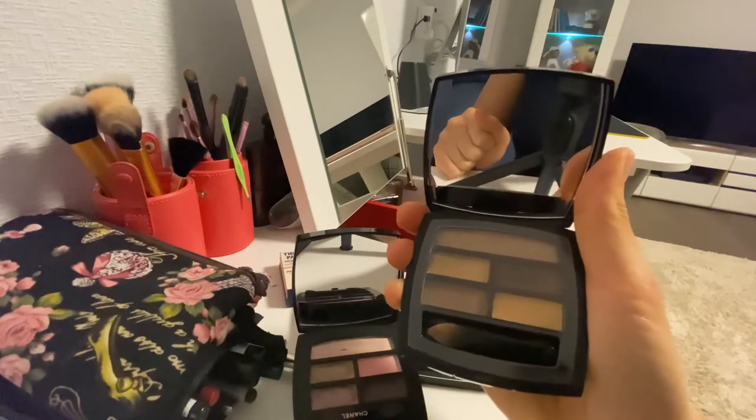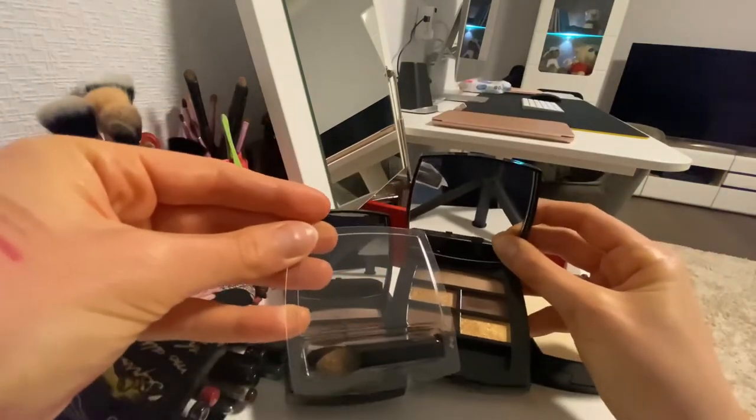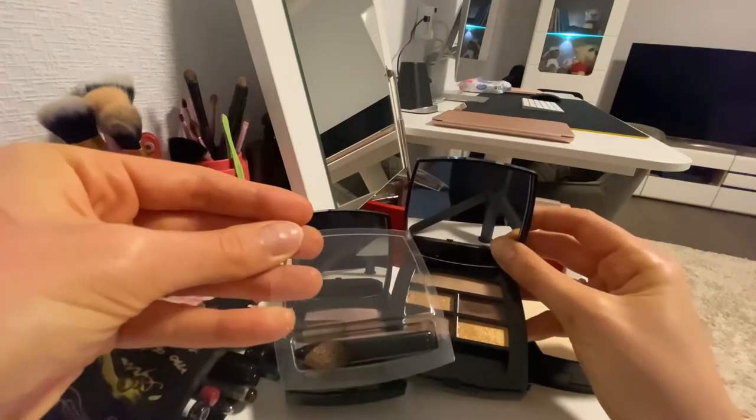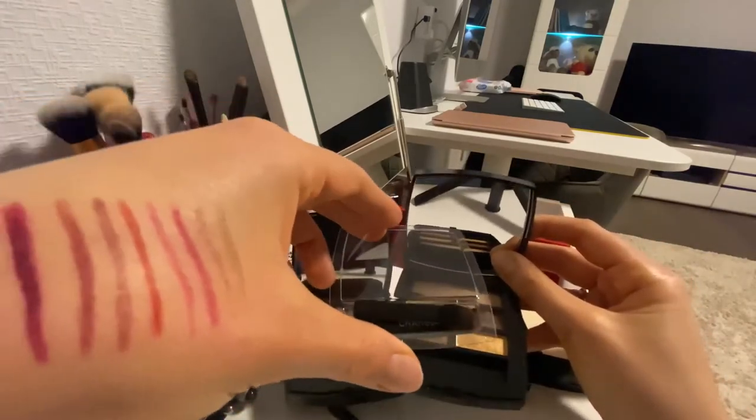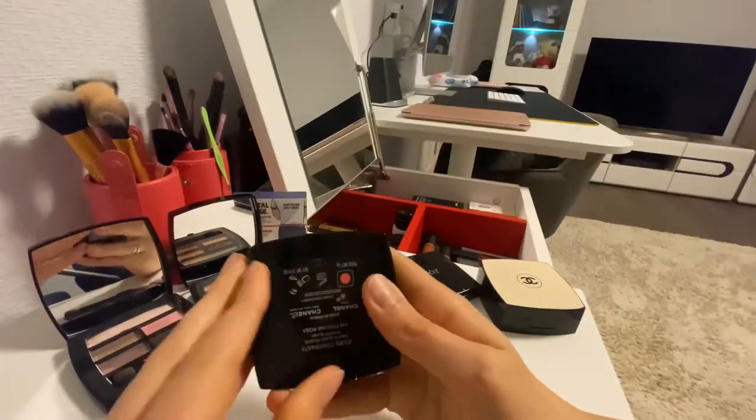These are the new eyeshadows I bought maybe two months ago. I don't really know if I need to use this box or not, because it's like a protector of some kind. Do you really need to use this protector? I love both colors on this one.